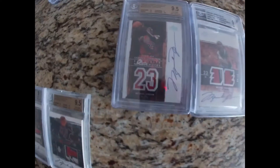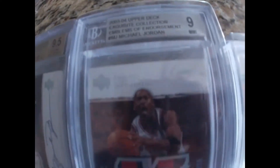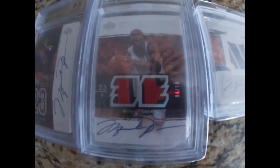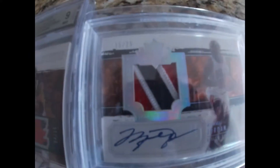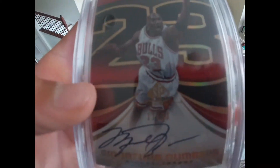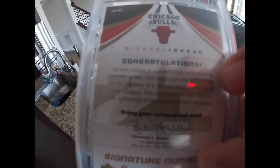And we got the other three — graded 9.5. One numbered out of 15, it's number four. And then this one, numbered out of 25, it's number 15, and it's graded a nine. This is just a really cool Jordan. There's nothing in particular, but it just looks insane and it is so cool.